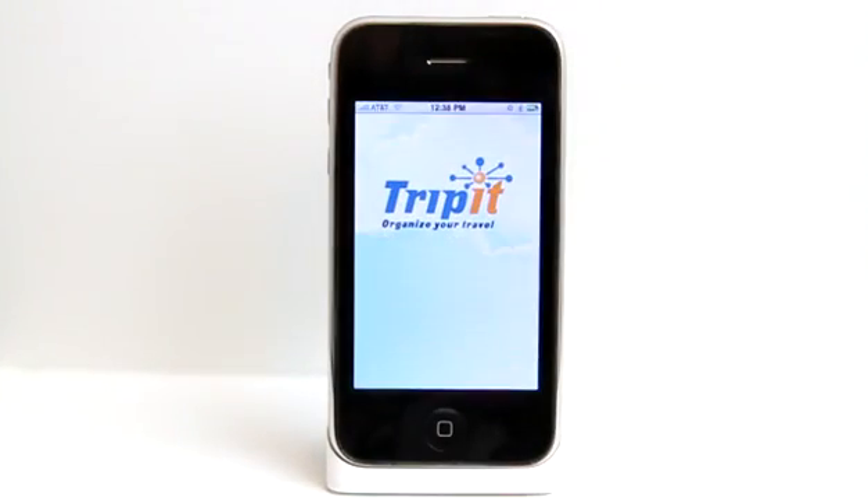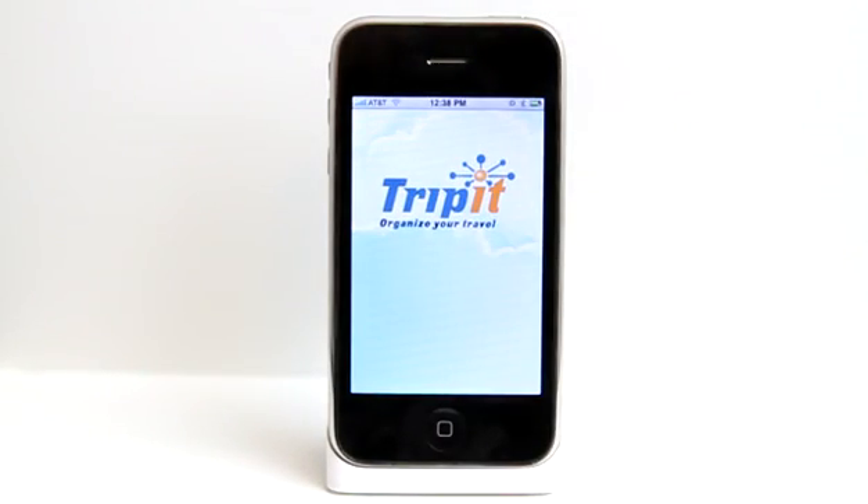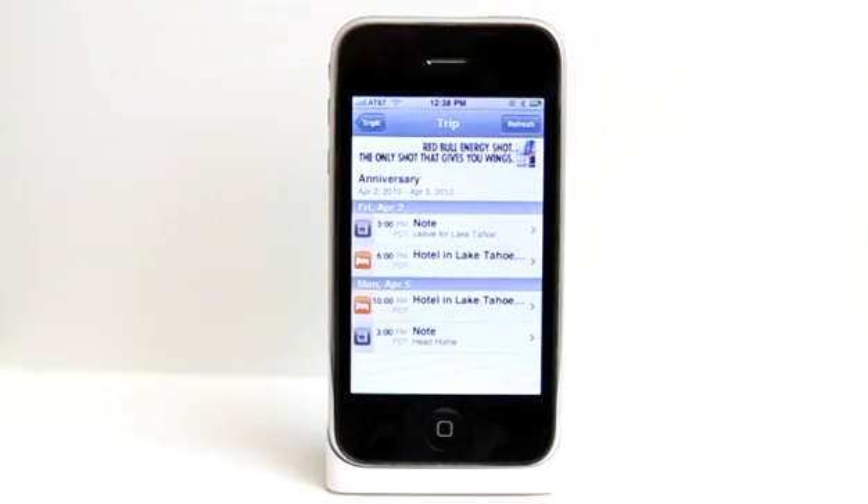TripIt is an app that allows you to keep track of your travel experiences. If you are heading out to travel soon, you can simply forward your itinerary from wherever you ordered your travel. Say you ordered some flight tickets from Orbitz or one of the many websites out there — you simply forward your itinerary to an email address that they give you and then it shows up in this app.